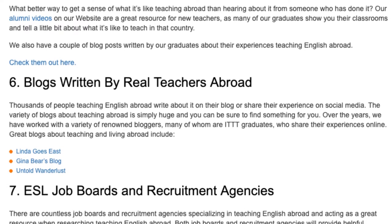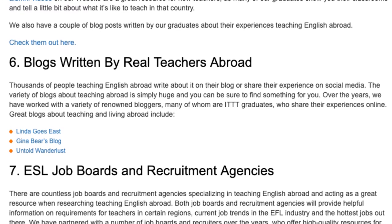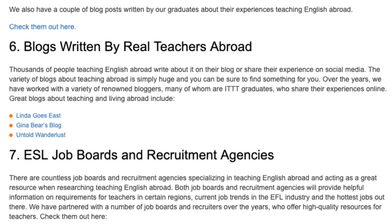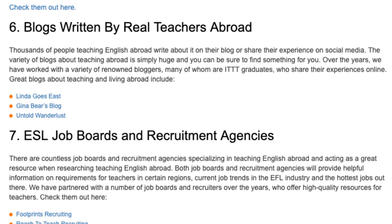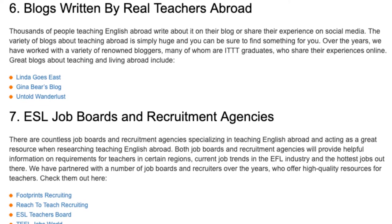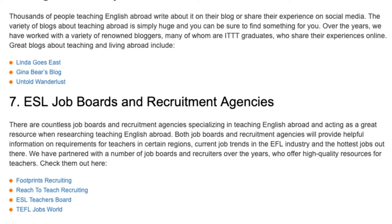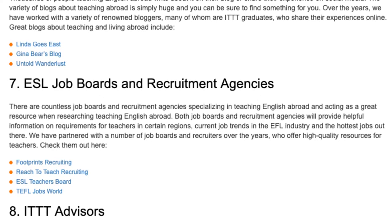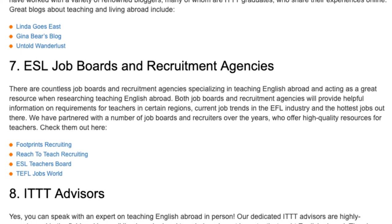6. Blogs Written by Real Teachers Abroad. Thousands of people teaching English abroad write about it on their blog or share their experience on social media. The variety of blogs about teaching abroad is simply huge and you can be sure to find something for you. Over the years, we have worked with a variety of renowned bloggers, many of whom are ITTT graduates, who share their experiences online. Great blogs about teaching and living abroad include: Linda Goes East, Gina Baer's Blog, and Untold Wanderlist.